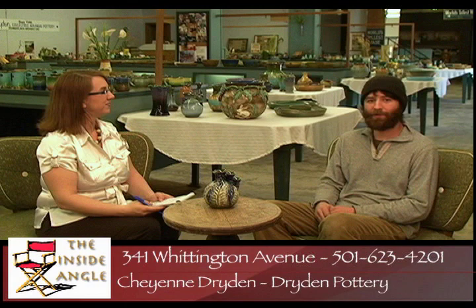So you can actually come down and see the potter at work? Absolutely. Five days a week we're here to demonstrate, with free tours for everybody who wants to come in and watch us do our thing. So whether you're a tourist or a local, Dryden has something for everyone. Be sure to come down and check them out, and we'll be right back here on the Inside Angle.